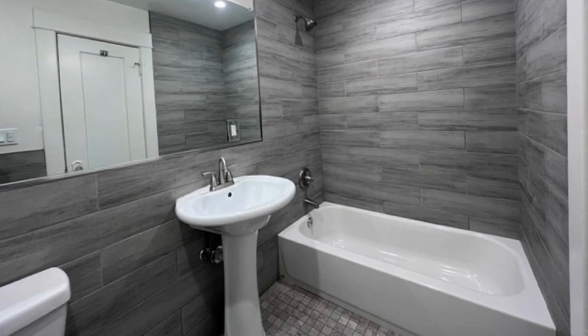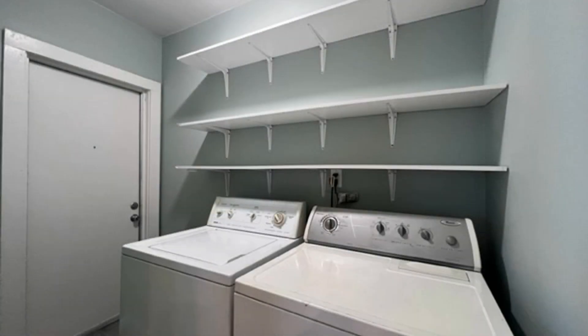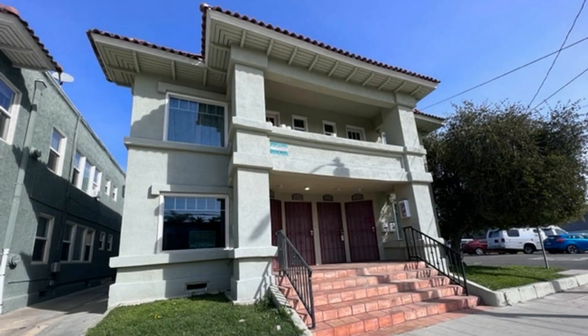If you're interested in this Long Beach, California rental property, or want to know what other rentals are available in the area, contact us today. We are ready to help you find your next home. You can book a showing time online or call us now. We answer calls days, evenings, and weekends. Rent a home from us and discover the difference today.